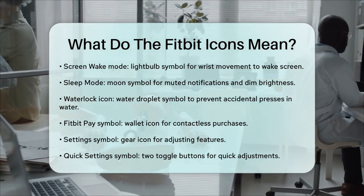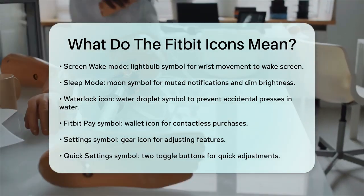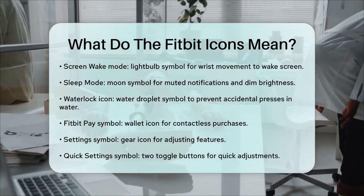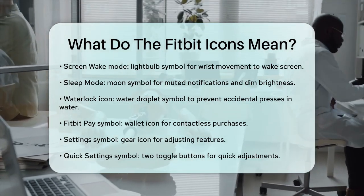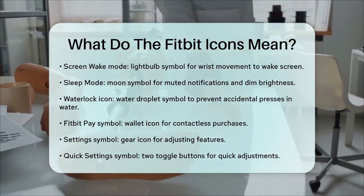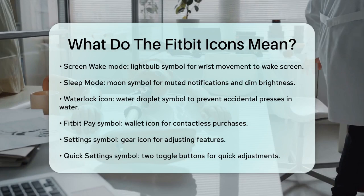Finally, the settings symbol looks like a gear, and the quick settings symbol looks like two toggle buttons, letting you adjust features like screen brightness. Understanding these symbols will help you get the most out of your Fitbit and stay on top of your fitness goals.